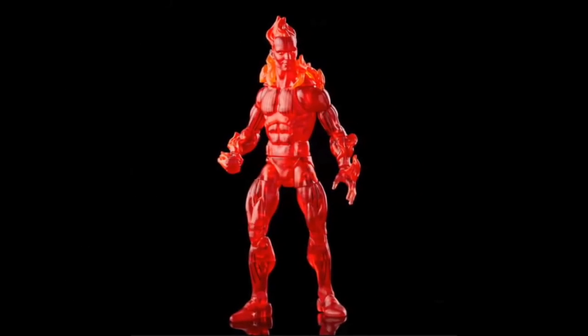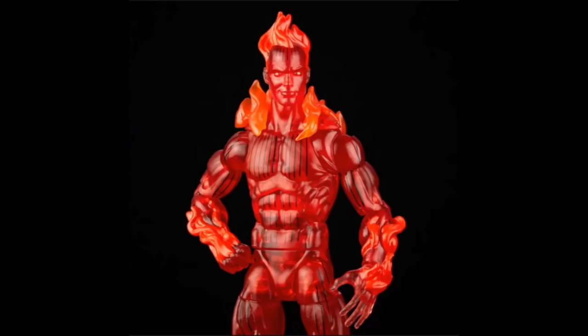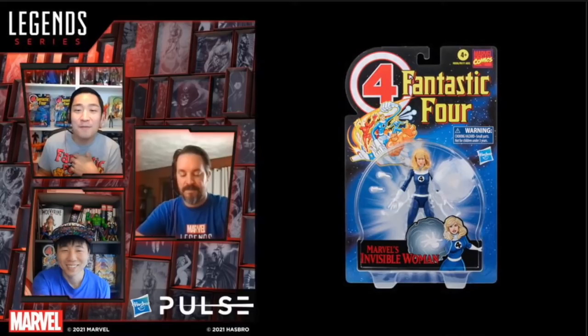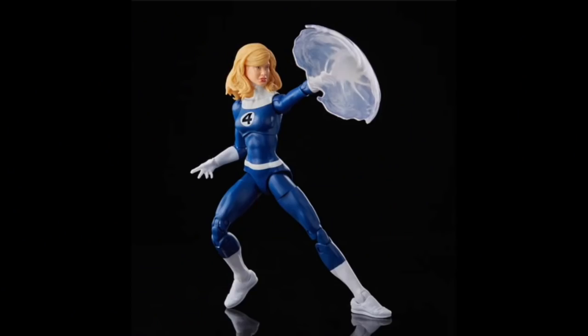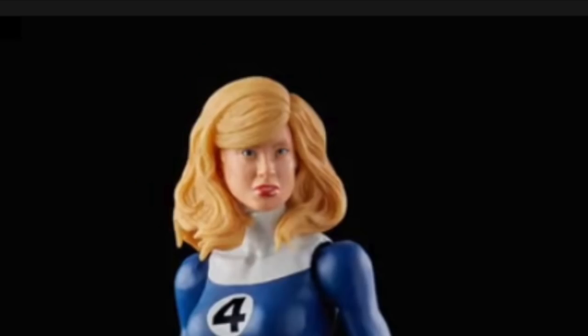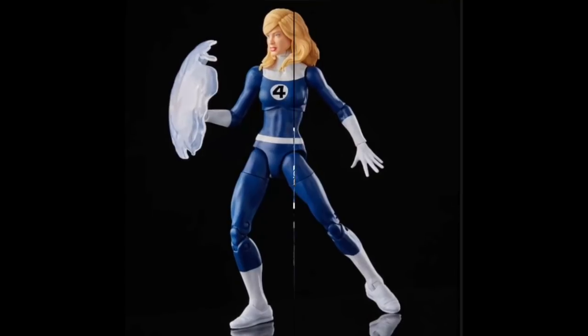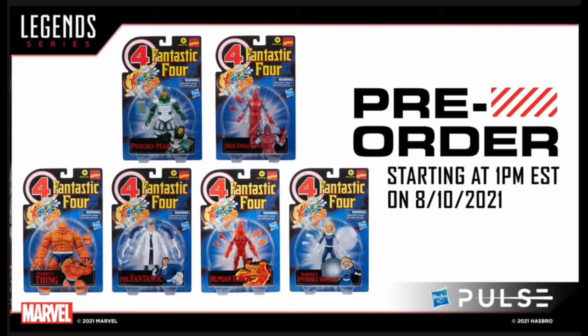Next is the flamed-on Johnny Storm, who has painted black lines like the classic artwork — that's how I think of Johnny Storm. He's got some flame effects and he looks good. Just so you know, there are going to be two Johnny Storms — we'll get to that in a second. Then there's his sister Sue Storm with the blue costume and visible-power effects. She looks good in the body, though the head sculpt I'm not so sure about. Pre-orders will be available starting tomorrow.